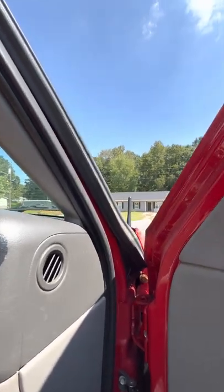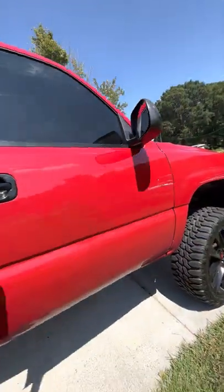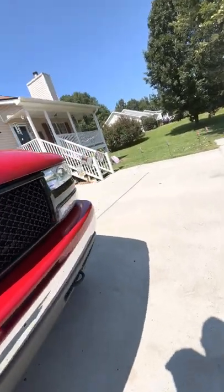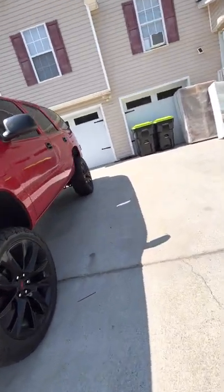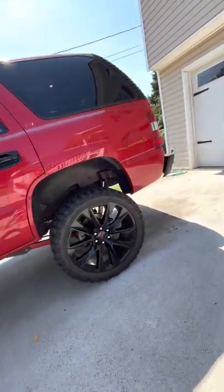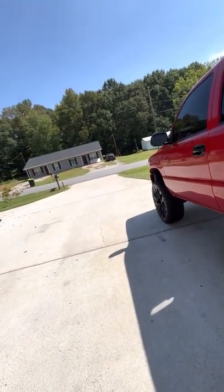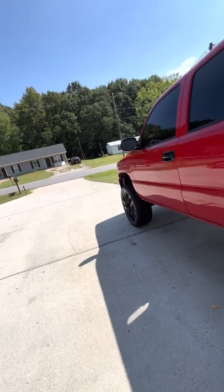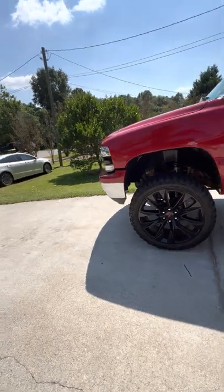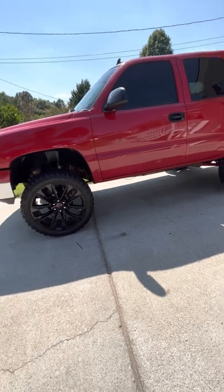Apparently when people do window tint they can't put things back like they're supposed to. But for the most part the Tahoe did okay. Also keep in mind that if your vehicle is lifted, you won't fit in a parking garage — I had to go below deck. I don't know exactly how tall this Tahoe is, but it's six inches taller than stock and the 35s add even more.